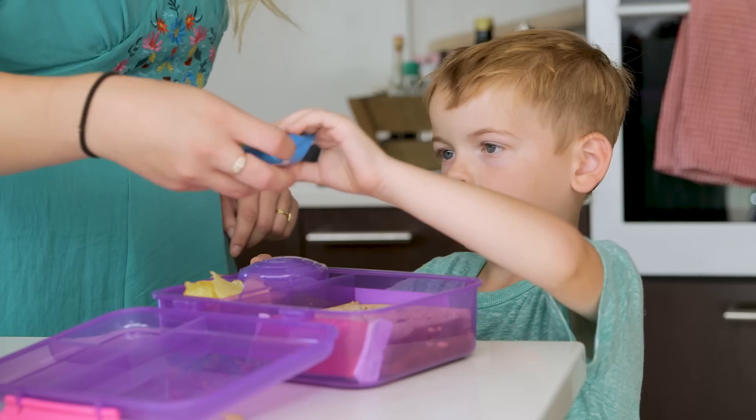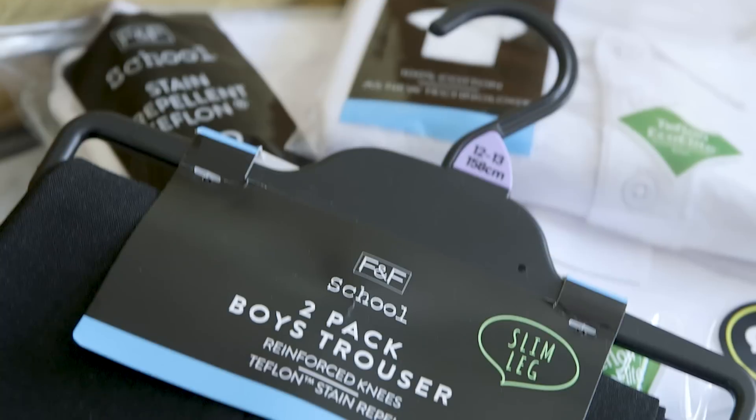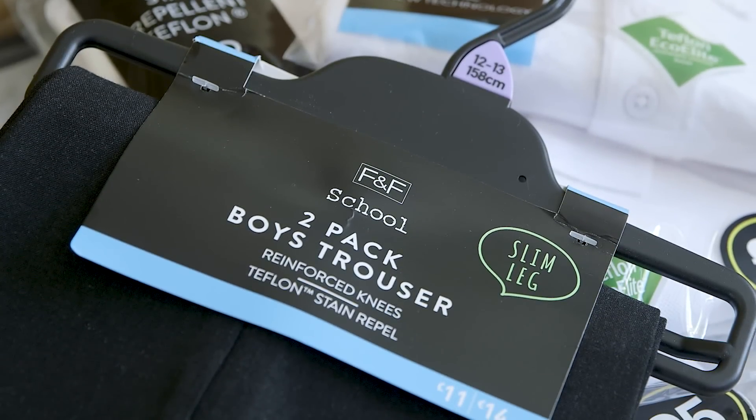Starting the school year can be a bit of an organisational nightmare if you leave things to the last minute, but I'm going to run through my tips with you today to help you prepare well in advance, so come September it will be smooth sailing. Here are my top tips.